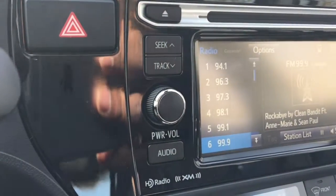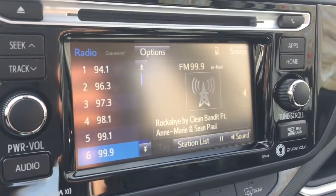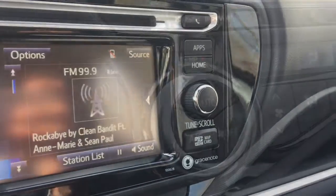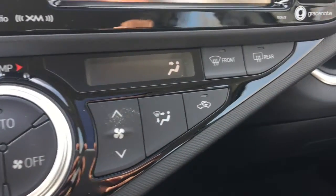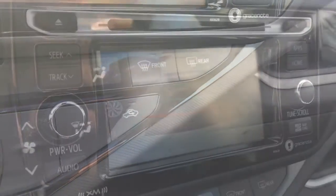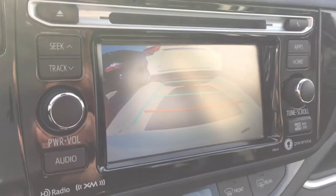Available features include a 6.1 inch touch panel display audio with navigation, AM FM CD player, Sirius XM satellite radio with Gracenote album cover art, USB port, auxiliary input jack and Bluetooth, 6 speakers, backup camera, multi-information display, and air conditioning.